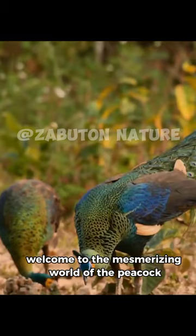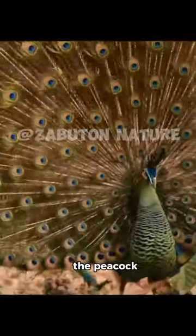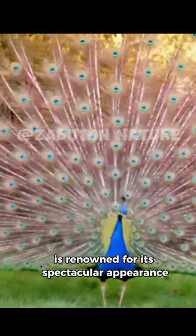Welcome to the mesmerizing world of the peacock, one of nature's most dazzling creations. The peacock, scientifically known as Pavo cristatus, is renowned for its spectacular appearance.